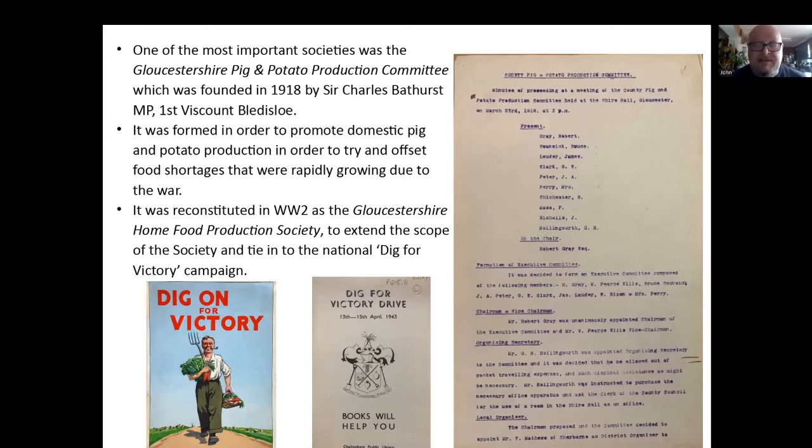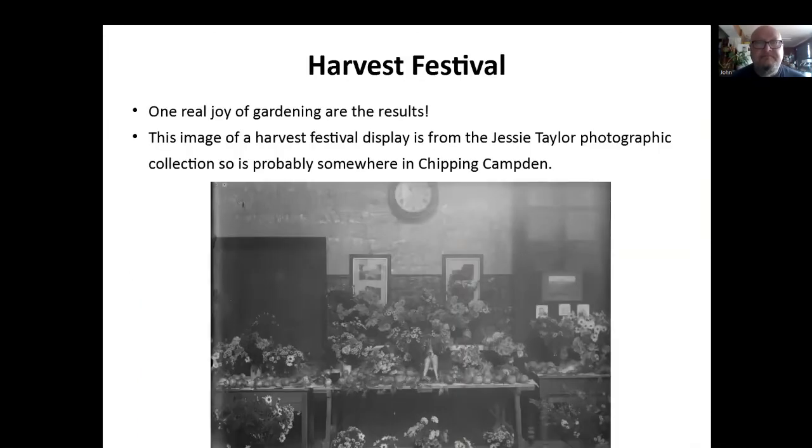Interesting with the Dig for Victory campaign — the brochure in the middle is a list of books from the local libraries saying, 'If you don't know anything about gardening, read these books and they'll help you.' One joyful result of gardens — this is another lovely photograph from the Jesse Taylor collection, so it's probably somewhere in Chipping Campden — this is the Harvest Festival. I'm sure we all remember them from school, they were wonderful things to go to. You can make out lots of cut flowers and there are lots of vegetables on the front — mostly it looks like potatoes and onions and a few carrots scattered around. If you can go to any of the Harvest Festivals, they're still held very often. And the RHS one at Malvern is great to go to, especially for the enormous vegetable section.